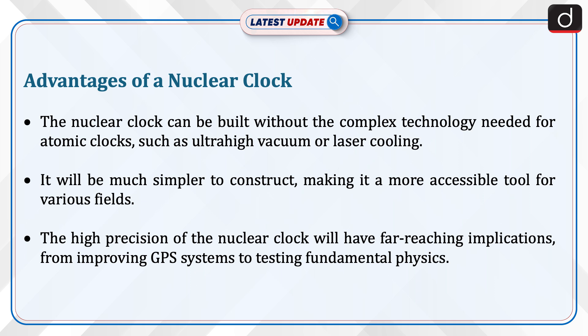Advantages of a nuclear clock: the nuclear clock can be built without the complex technology needed for atomic clocks, such as ultra-high vacuum or laser cooling. It will be much simpler to construct, making it a more accessible tool for various fields. The high precision of the nuclear clock will have far-reaching implications, from improving GPS systems to testing fundamental physics.